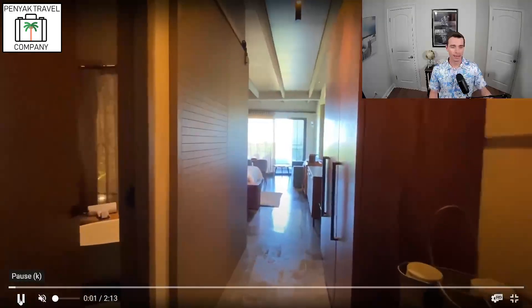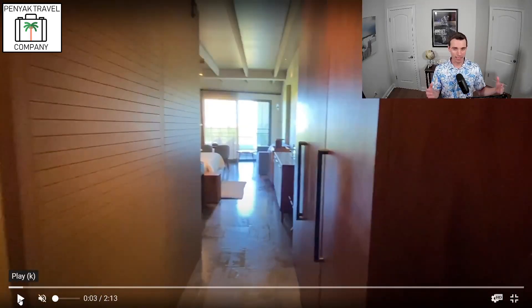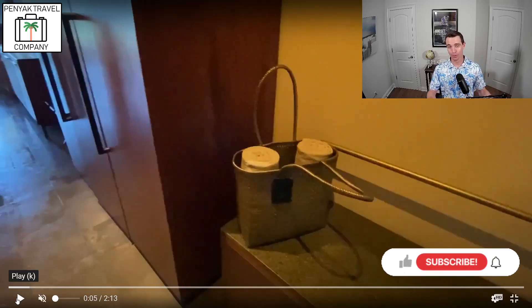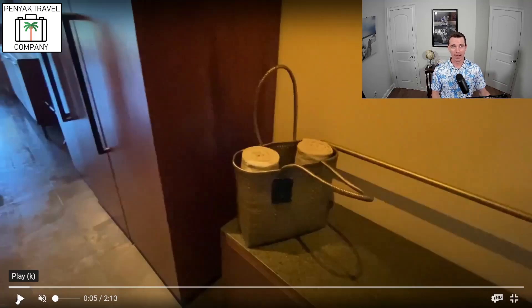Right when you walk in, it gives you that modern Mexican feel — a lot of wood. There's a hallway when you open your door, with the bathroom to the left. And right there on the right, they've got a pool bag with two towels in case you didn't bring one. You can grab that and go right down to the pool or beach. I believe you can actually take that home with you — it's like a little gift. A lot of resorts, especially in Mexico, are doing nice little touches like that for your stay.